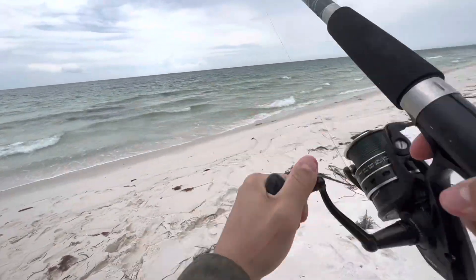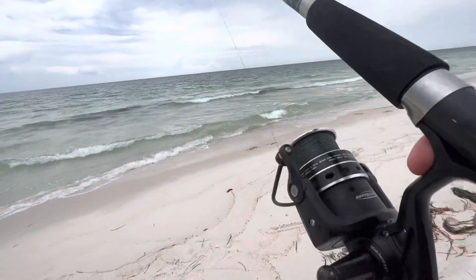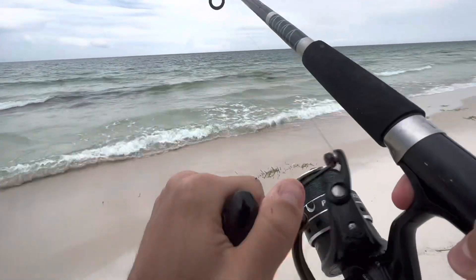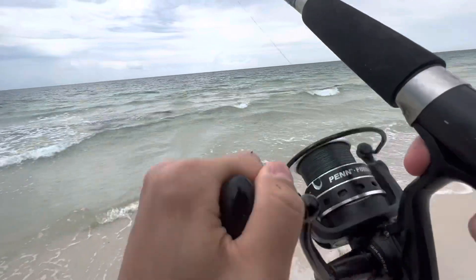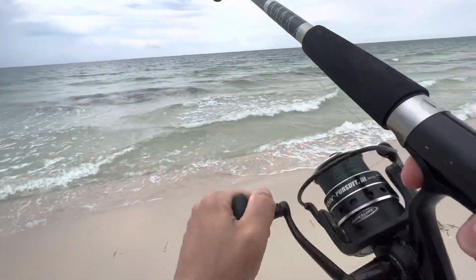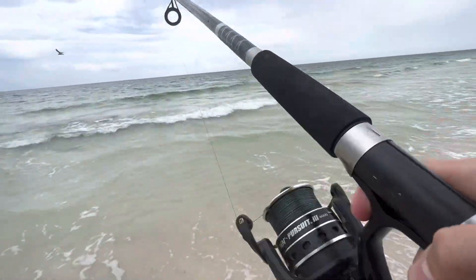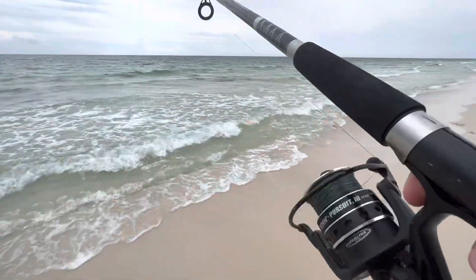All right guys, we've got another fish today. We are out here in Pensacola Beach, got the rain coming in — it's been beautiful out here. Whatever we have here is a little bigger than the first fish we caught, which I didn't get on camera unfortunately. Let's see what it is.